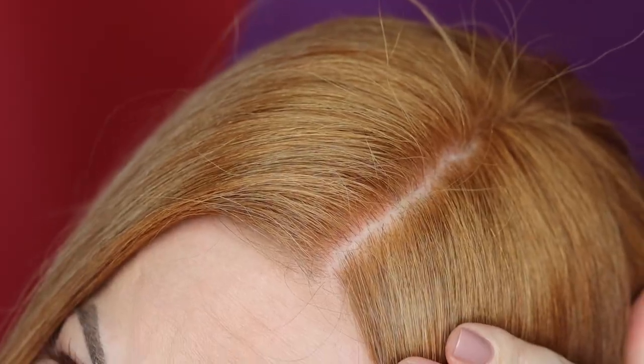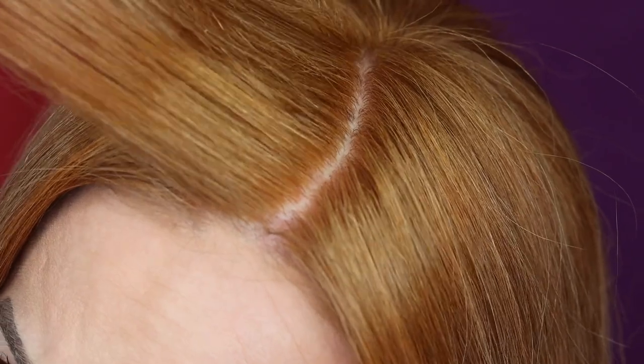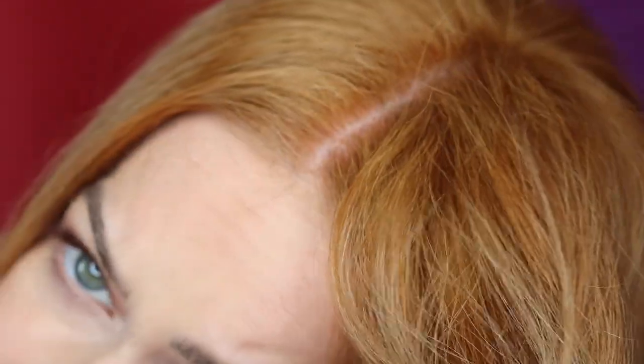One thing that has stayed consistent and really impressed me is that I did get total gray coverage. As you can see at my roots, there is not a single gray coming through, and this really impressed me. I have always shied away from using liquid colors because I could never get full gray coverage, so this really is professional level hair color and professional level results. Not a gray peeking through at all.